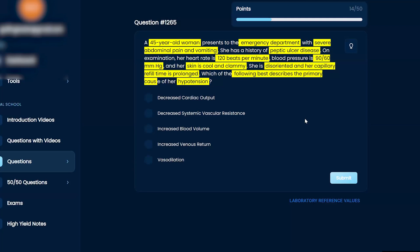Cool and clammy tells me it is shock. Her high heart rate and low blood pressure also tells me it's shock. The fact that she's having severe abdominal pain and vomiting is also relevant. I would go through the answer choices — decreased cardiac output relates to the heart. I'm not 100% sure straight off the bat. What's your gut say when you read it? Let's pick something first.